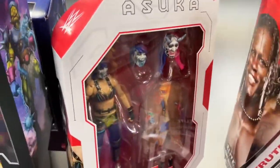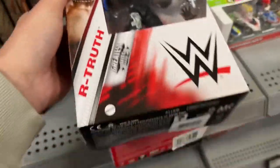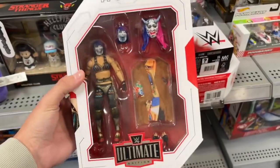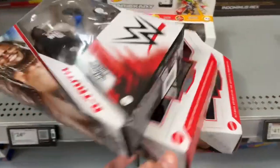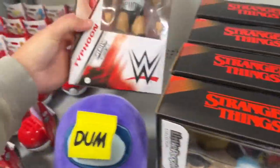So they have R-Truth and they have Ultimate Edition Asuka. I may actually cop this R-Truth as well because I love R-Truth and he's currently on television. Holy crap! So Best Buy is the move. Best Buy is absolutely the place to go. That is insane. The haul of the year so far is at Best Buy.